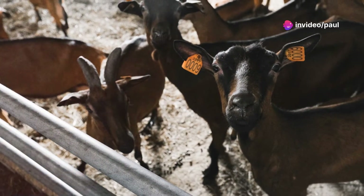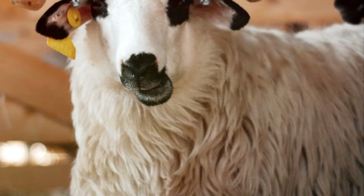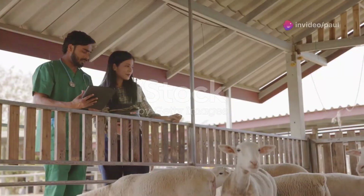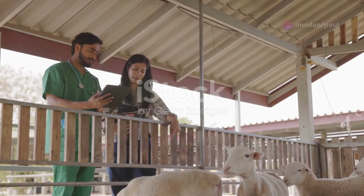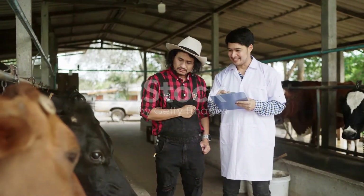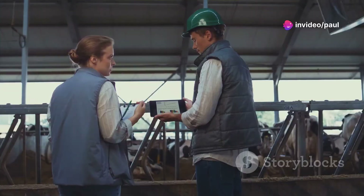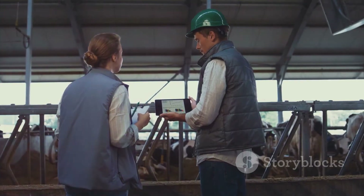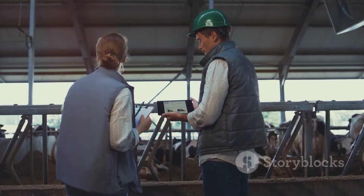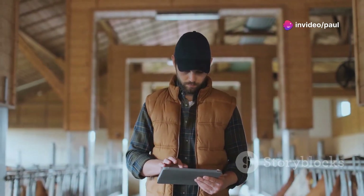This not only saves space and resources but also minimizes the risk of disease transmission and injuries from keeping several bucks together. AI allows for careful breeding plans and long-term herd improvement, letting you plan breeding seasons more effectively so does are bred at the optimal time. If you're thinking about trying AI on your farm, talk to your veterinarian — they can guide you through selecting the right semen and proper insemination techniques.